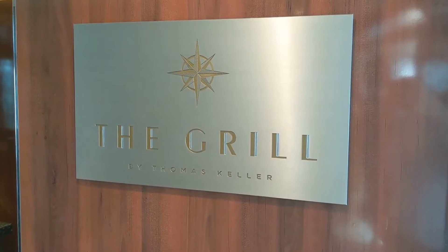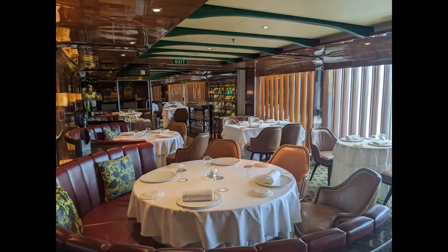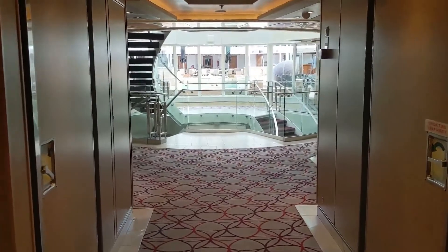There is also outside deck seating, and here is the Grill by Thomas Keller. You can make one reservation during your cruise, but if there's additional availability the crew will try to fit you in. It's Thomas Keller's take on a traditional steakhouse.